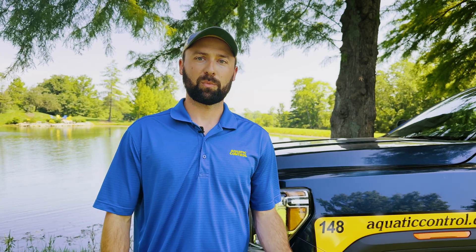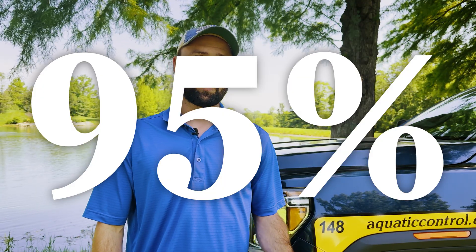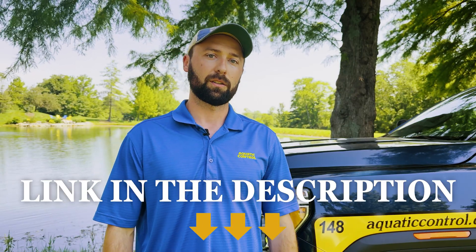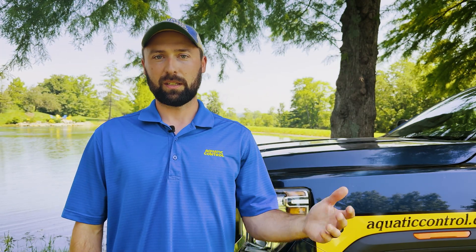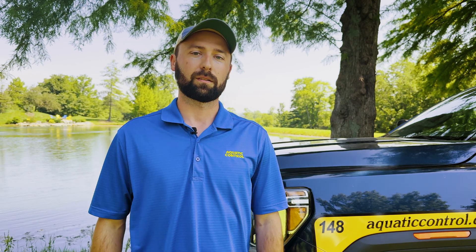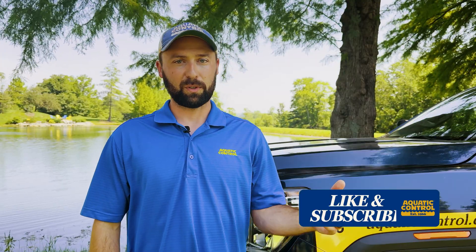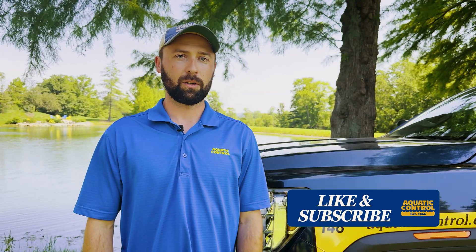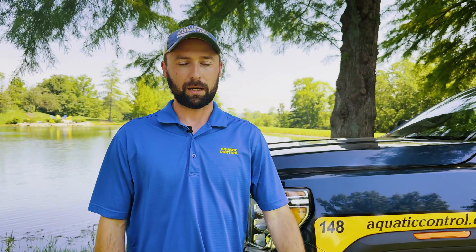If you don't already have crappie in your pond, you should really watch our previous video — we covered why adding crappie can alter a pond very quickly, and 95% of the time we actually recommend against it. You can find that video by clicking the link in the description. Hopefully this video has been a big help to all of you that already have crappie in your pond. If you found this video helpful, please feel free to like and subscribe. If you have any questions or are dealing with a crappie issue in your own pond, please reach out — we're here to help.